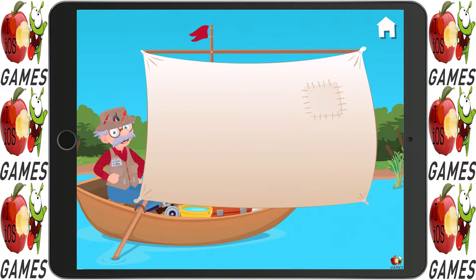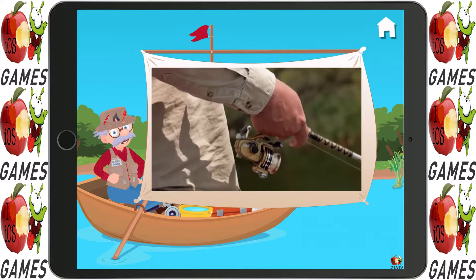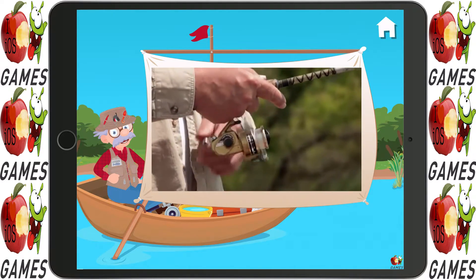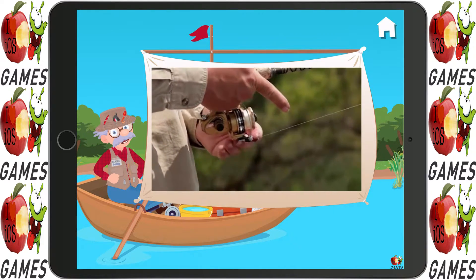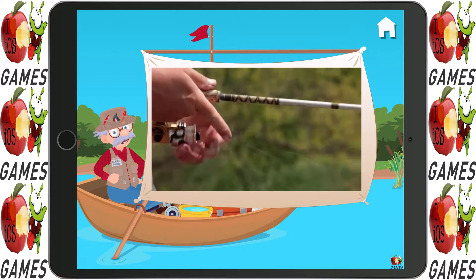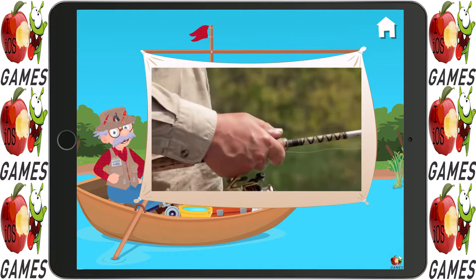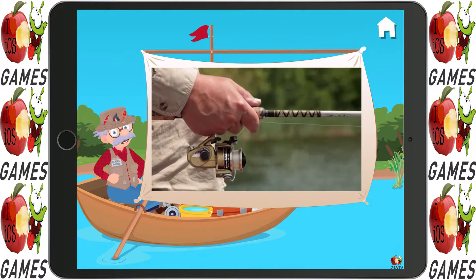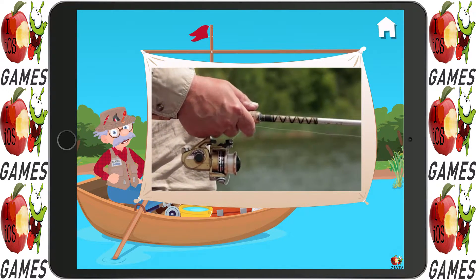Let's watch a video. My fishing pole has a fishing reel attached to it. The fishing reel is used to hold the unused fishing line and also to wind in the line when there's a fish on the hook. Sometimes I reel in the fish with a slow, steady motion. Other times I have to reel fast so a big fish doesn't swim away.